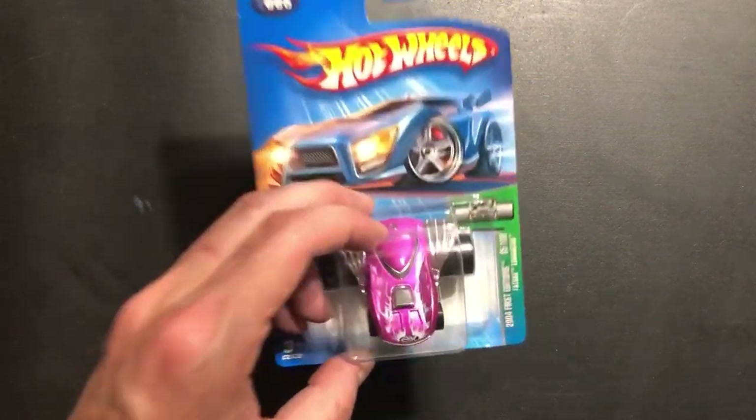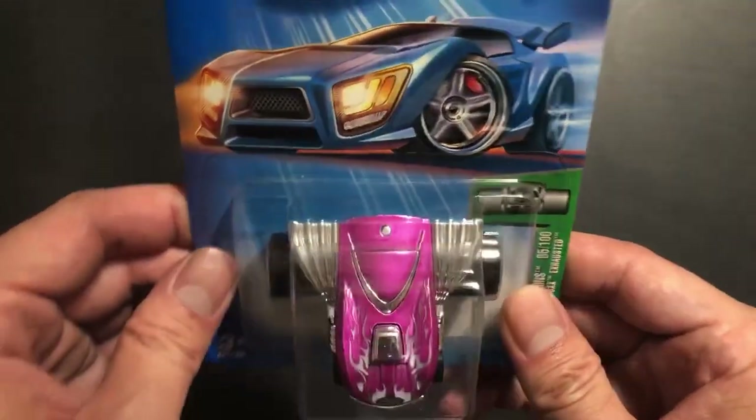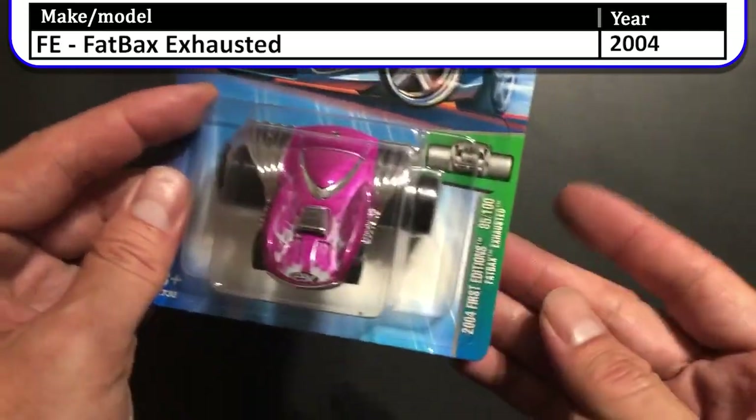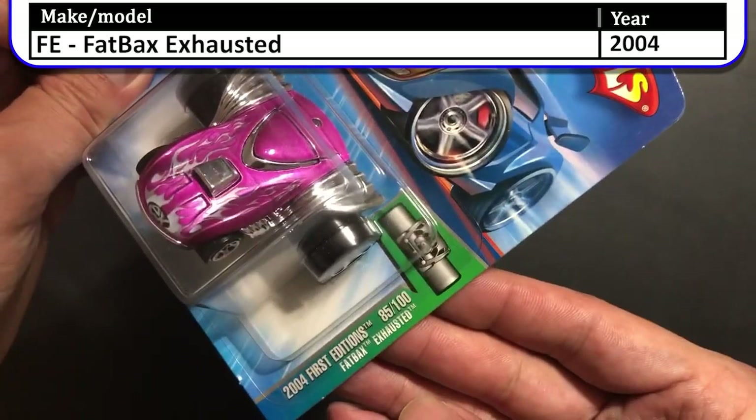Next we have this interesting looking car — this one is the 2004 first edition Fat Bax Exhausted. Look at how many exhaust pipes it has on the back, and those wheels are so wide. This car is even facing downward.